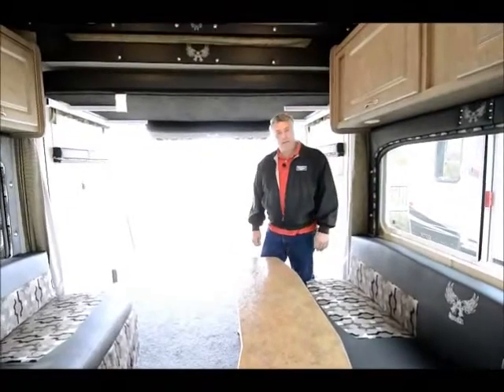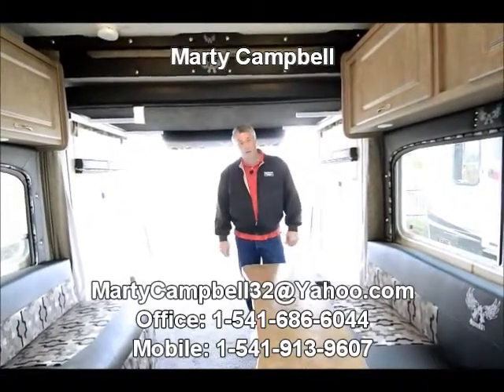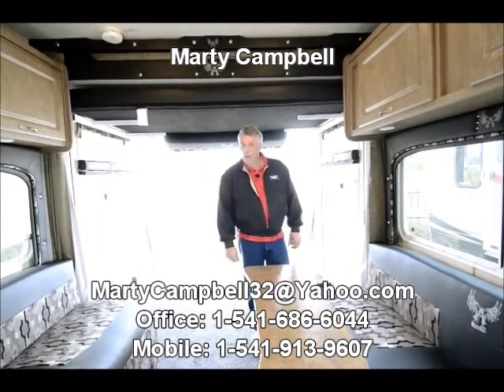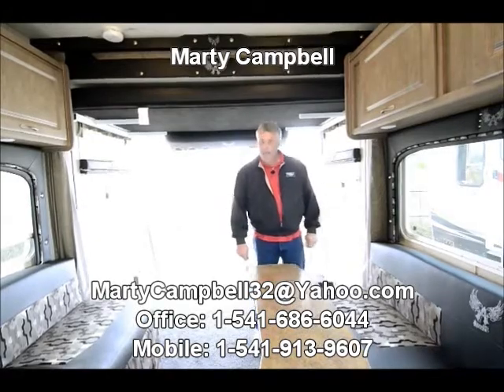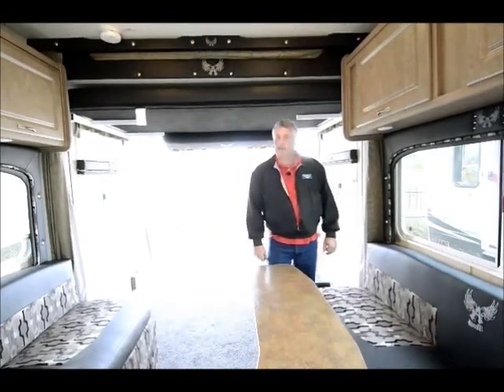Thank you very much, we sure appreciate you watching. Again, I'm Marty Campbell with Paul Everett RV Country. You can contact me at 541-913-9607. I would love to answer all your questions. Thanks.